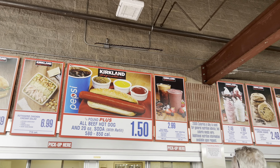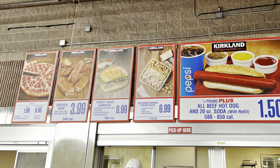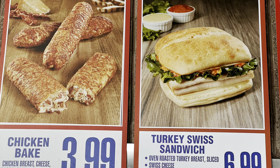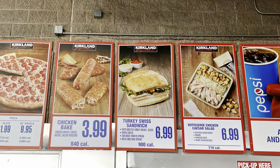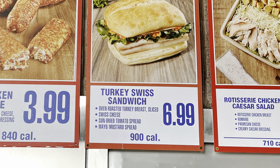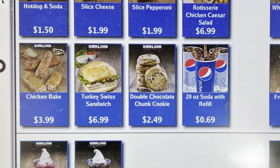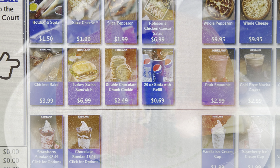Welcome back everybody — we got another Costco food court video. It looks like Costco is now phasing out the old roast beef sandwich and replacing it with the new turkey swiss sandwich. These changes are happening at the end of February 2024. You can find this sandwich at your local Costco food court starting at $6.99.